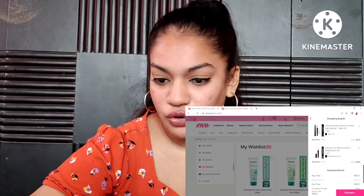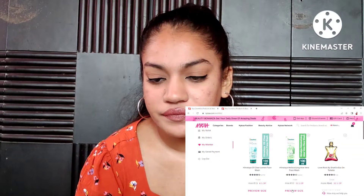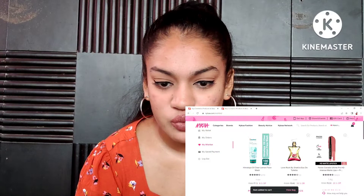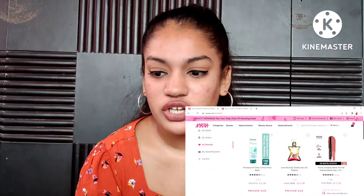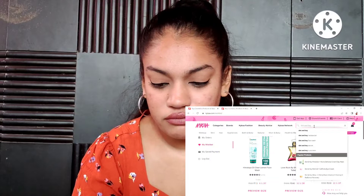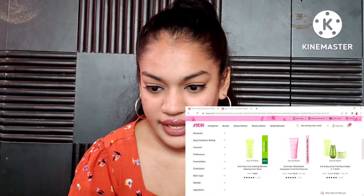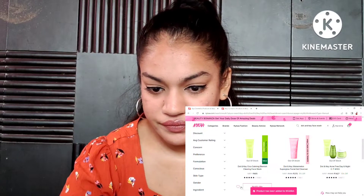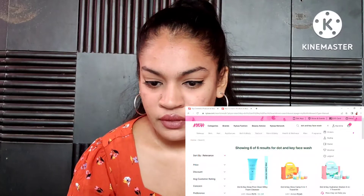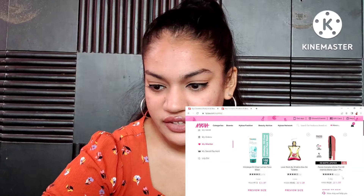For face washes, I want to get the aloe vera one — I think I'll get the 100 ml. I also want to get the Oil Clear Lemon face wash. I want to check out the Dot and Key ones as well to see if they have good offers on Nyka, but they're all out of stock, so I'll wishlist those for now and see if they come back in stock by the time I place my order. I'm going to hold off on more perfume purchases for now.